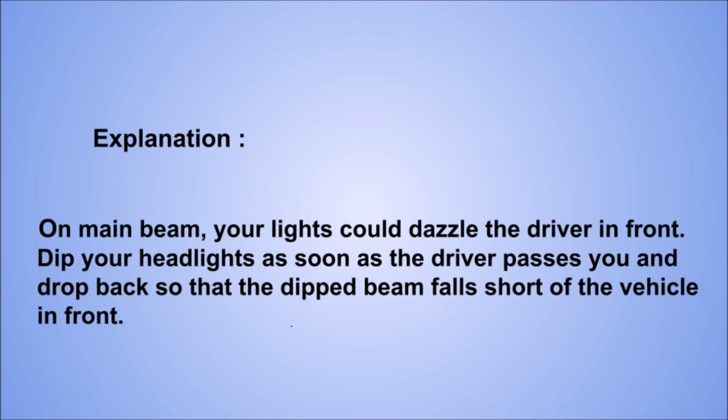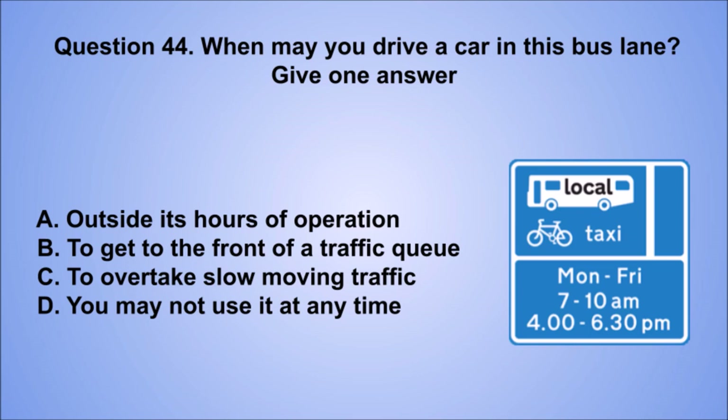Question 44. When may you drive a car in this bus lane? Give one answer. A. Outside its hours of operation. B. To get to the front of a traffic queue. C. To overtake slow moving traffic. D. You may not use it at any time. The correct answer is A, outside its hours of operation.